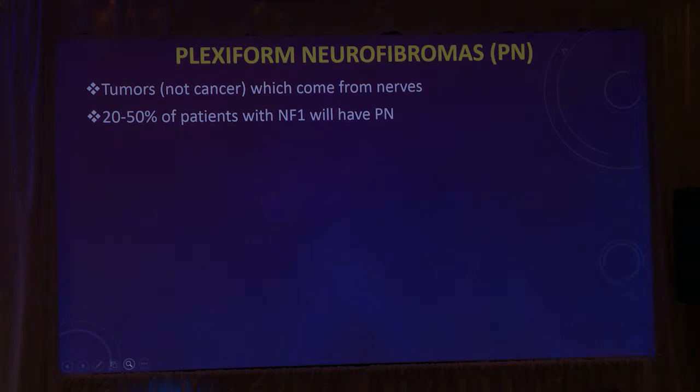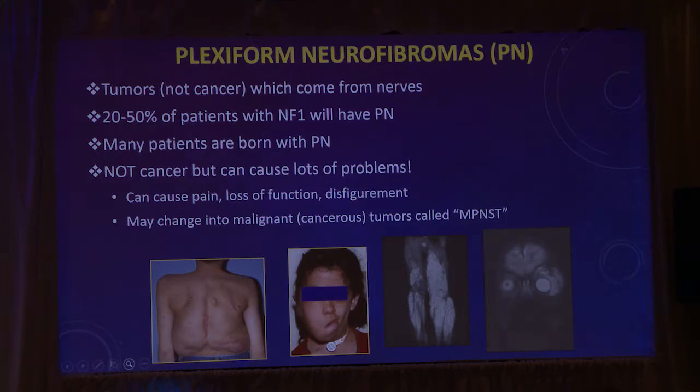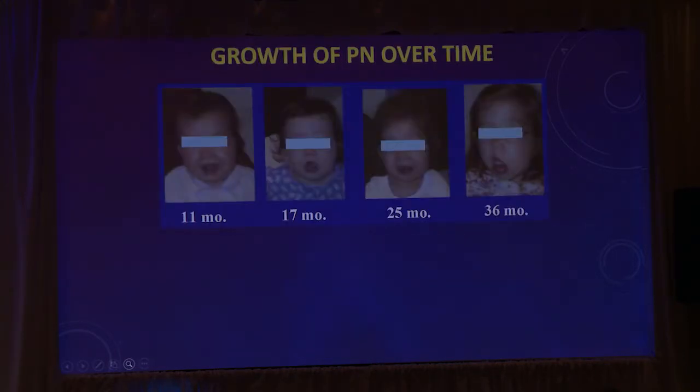As you know, plexiform neurofibromas are tumors which are not cancerous, but they are often very problematic. They come from nerves and occur in up to 50% of patients with NF1. They can cause lots of problems including pain and disfigurement. They also grow over time, and they grow most in young children.